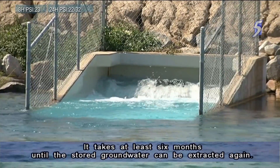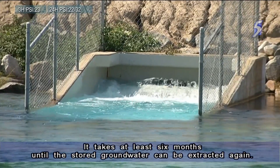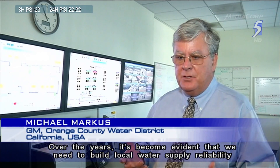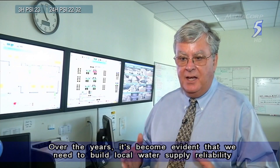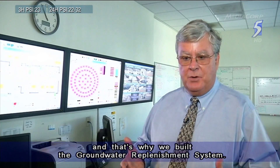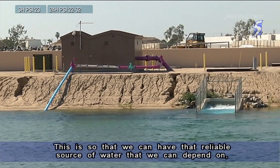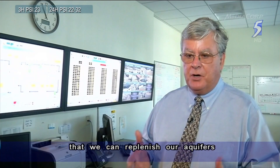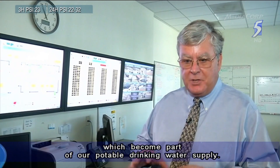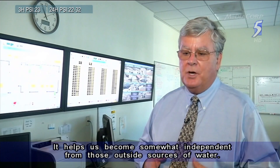It takes at least six months until the stored groundwater can be extracted again. Over the years, it's become evident that we need to build local water supply reliability. That's why we built the groundwater replenishment system — so that we could have a reliable source of water, replenish our aquifers, and make them part of our potable drinking water supply, helping us become somewhat independent from outside sources of water.